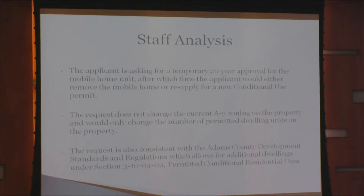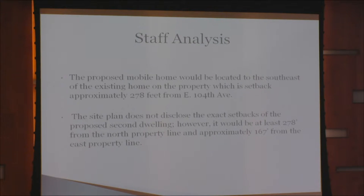This request is also consistent with the Adams County Development Standards and Regulations, which allows for additional dwellings under Section 3-10-4-2, permitted conditional residential uses. The proposed mobile home would be located to the southeast of the existing home on the property, which is set back approximately 278 feet from 104th Avenue.